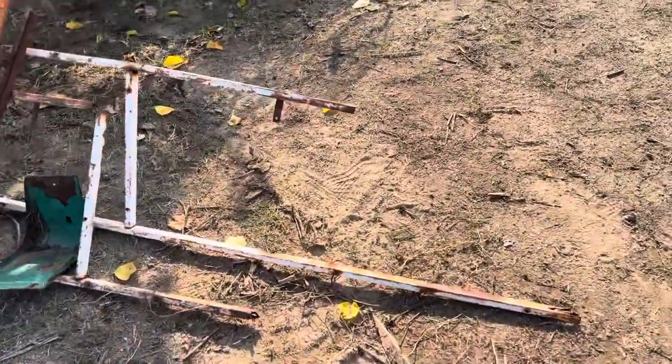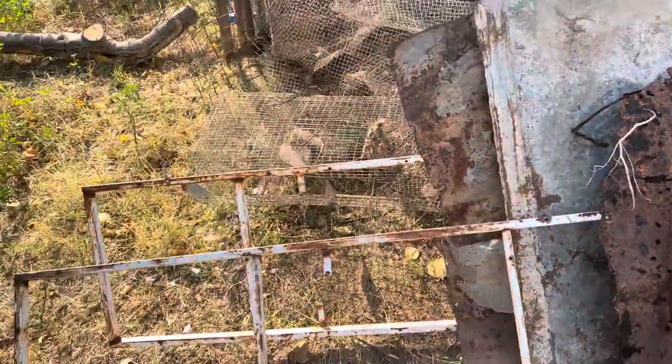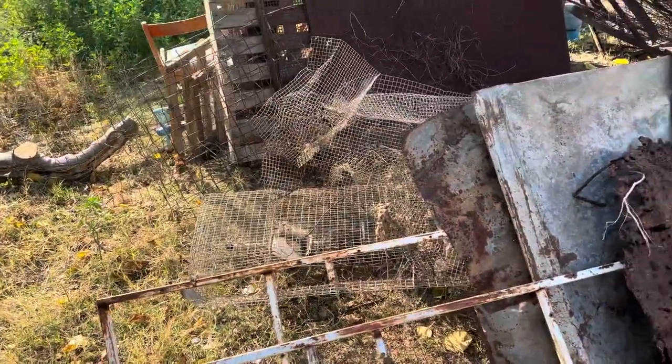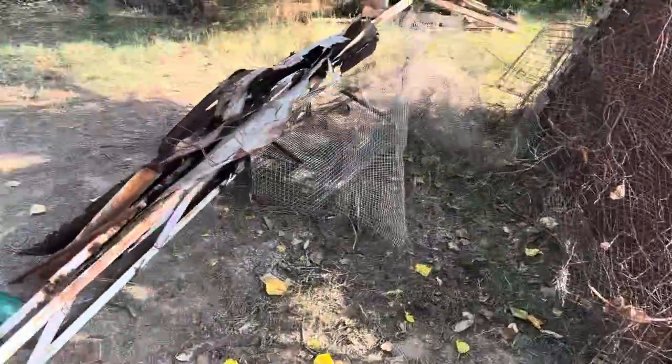Lots of rusty metal — look at the condition this stuff is in. That's some old metal, old cages for rabbits, and lots of mesh wire and bars.